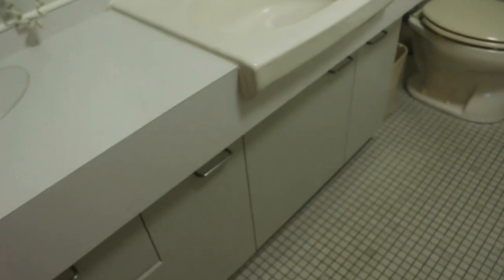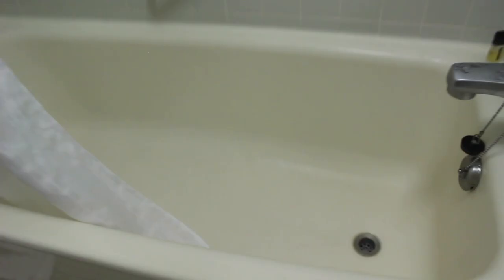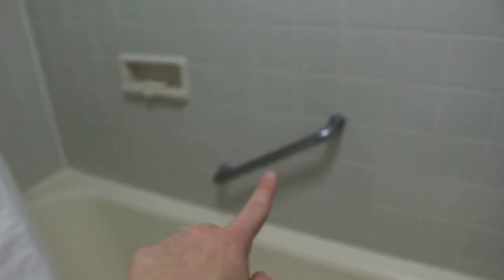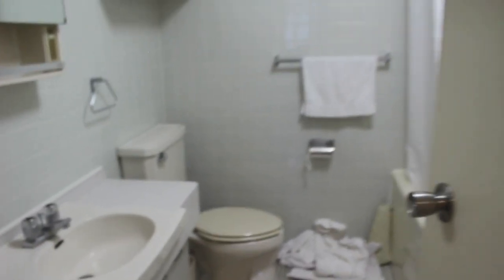Then you go into a little hallway — to the right is the bathroom. They give you a little bit of shampoo and conditioner and tissues. Here's the mirror and the cabinet space. I wish there was a little bit more cabinet space in the bathroom. The tub is really deep for taking baths, which is useful for older folks or people who are handicapped.